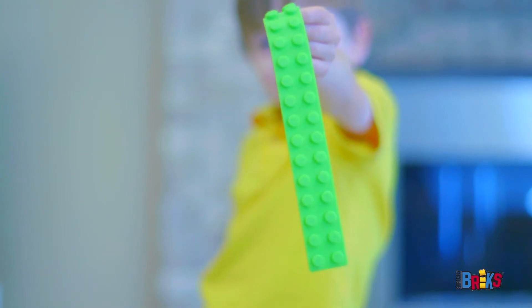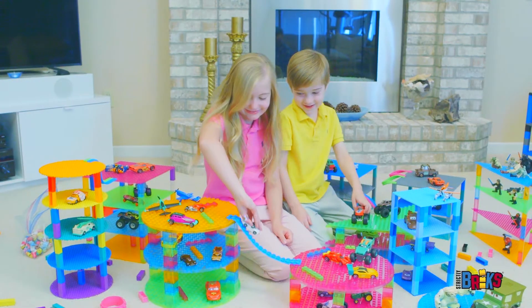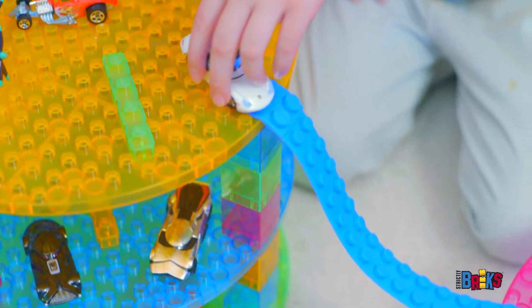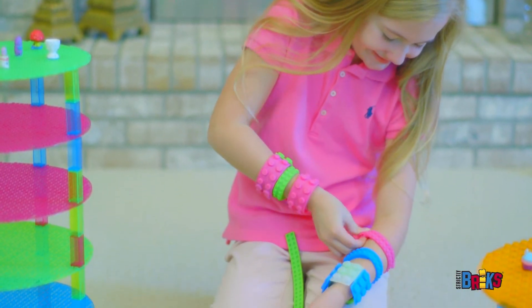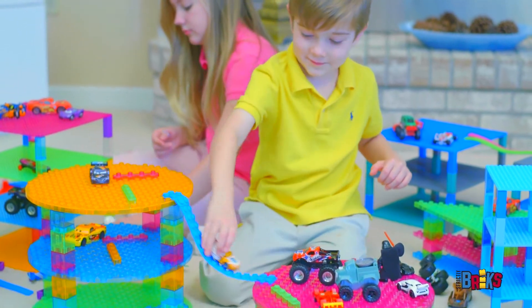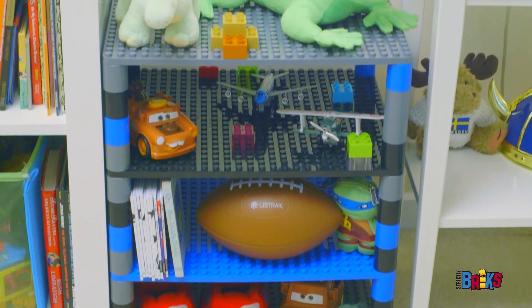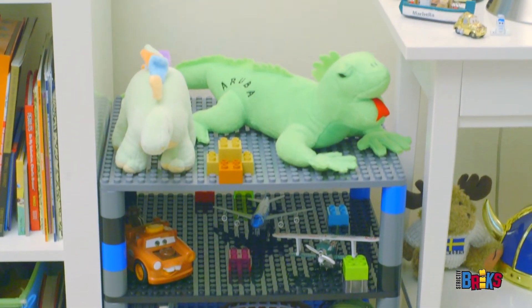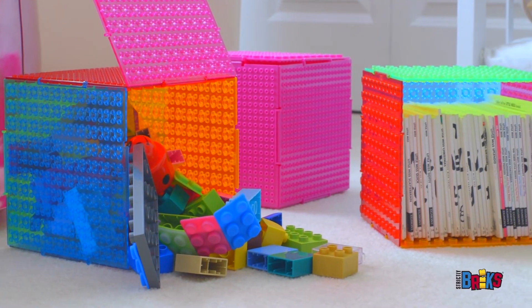Your children can add these one-of-a-kind brick strips to their existing sets to create ramps or bridges, vibrant jewelry — anything that requires a flexible surface is theirs to imagine. For organization, use our sets to create a colorful shelf to store your child's toys, shoes, and more. The possibilities are endless.